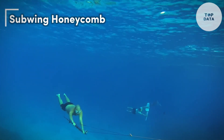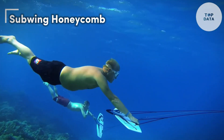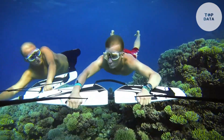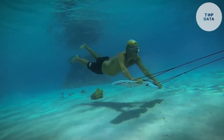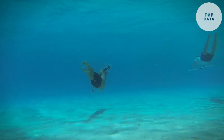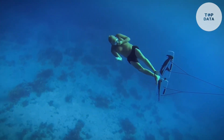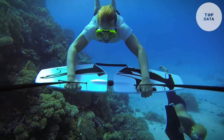Subwing Honeycomb. Subwing Honeycomb from Subwing lets you experience the thrill of underwater flight. This unique towable board uses the power of a boat to propel you through the water at speeds of up to three knots. Unlike traditional diving or snorkeling, Subwing Honeycomb keeps you at the surface, offering a different perspective of the underwater world. Made from a tough ABS polymer shell with honeycomb patterned core walls, Subwing Honeycomb is incredibly strong and lightweight.